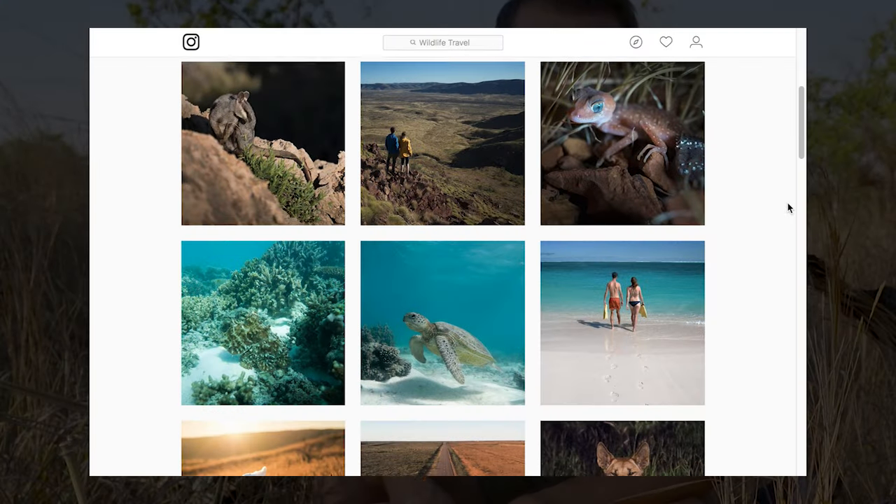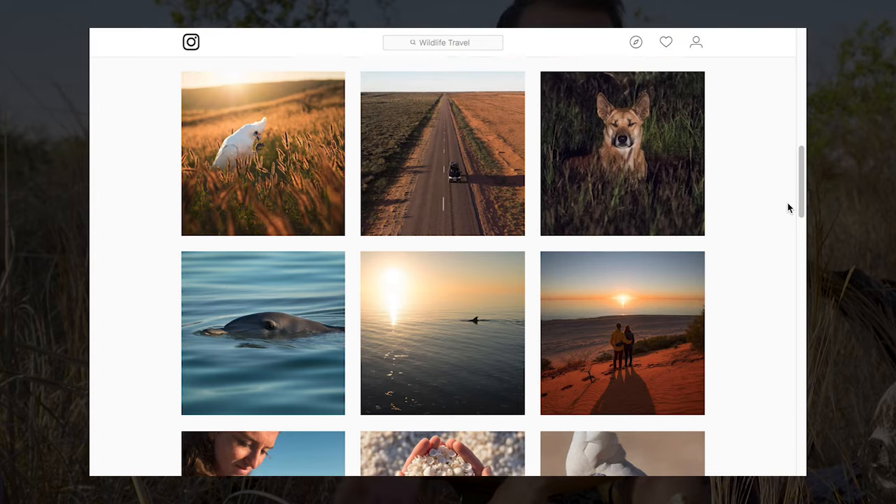If you've enjoyed watching the first episode of Wild Travel Tuesday, hit the like button. Also make sure to subscribe for more wildlife experiences, adventures and travel tips. Follow our adventures on Facebook and Instagram. Stay curious and see you on the next adventure. Thank you!